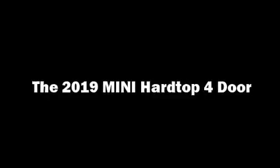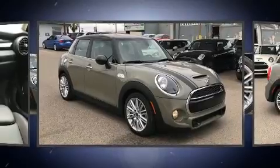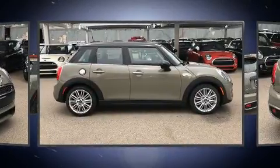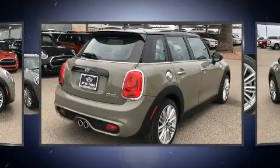Get excited about the 2019 Mini Hardtop. This four-door, five-passenger hatchback leads among competitors in its segment. It features a front-wheel drive platform, an automatic transmission, and a two-liter four-cylinder engine.